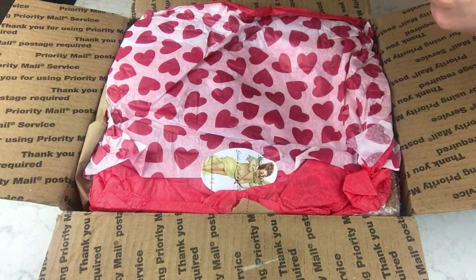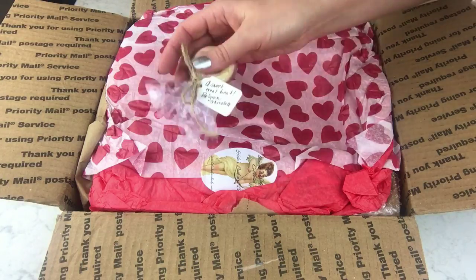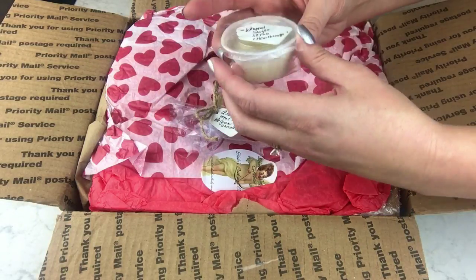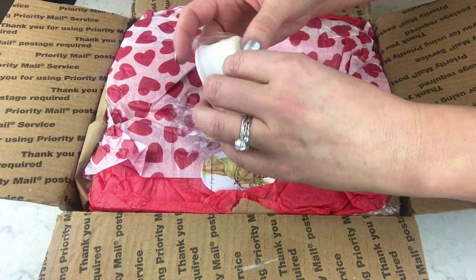This says it's a sweet treat to eat — Belgian chocolate, no way, cool! Awesome. And now this is whipped sugar scrub in the heartbreaker scent. Oh my gosh, this is wrapped up really good.